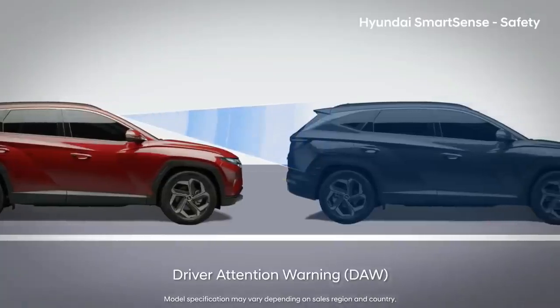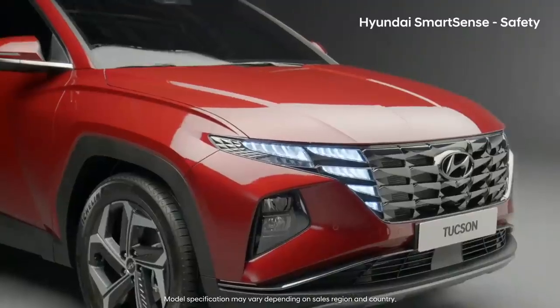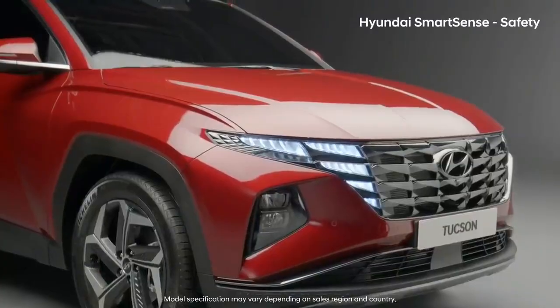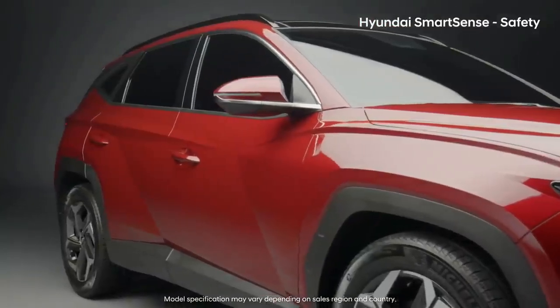You're alerted when the vehicle stopped in front of you departs. Hyundai SmartSense Safety System shows, tells, and stops you when necessary.